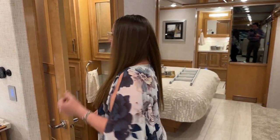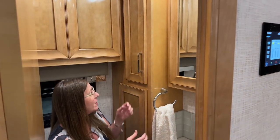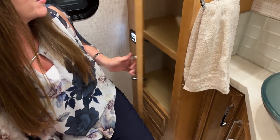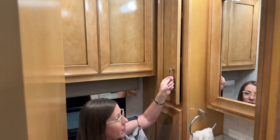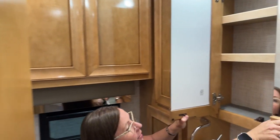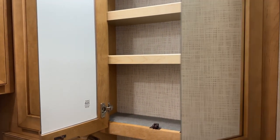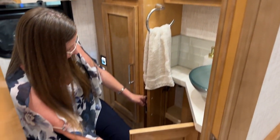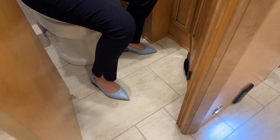I wanted to come into this half-bath because it's so important to show you how much fantastic storage you have in this coach. Tons and tons of storage, a huge medicine cabinet, lots of room for your flat iron, hair dryer, and all your makeup supplies. If you wanted to get dressed and ready in the morning this would be a great location. Tons of cabinet space throughout, and you've got your kick plate here for the central vac.